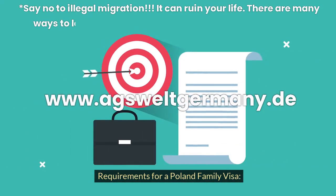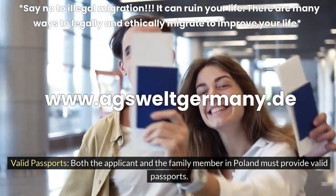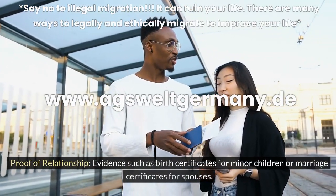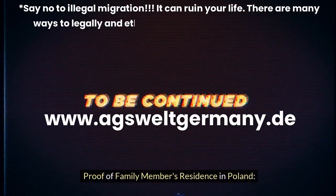Requirements for a Poland Family Visa: Valid Passports — both the applicant and the family member in Poland must provide valid passports. Proof of Relationship — evidence such as birth certificates for minor children or marriage certificates for spouses. Proof of Family Member's Residence in Poland.